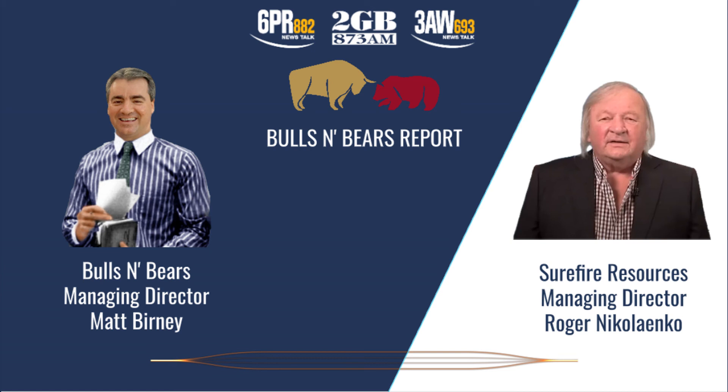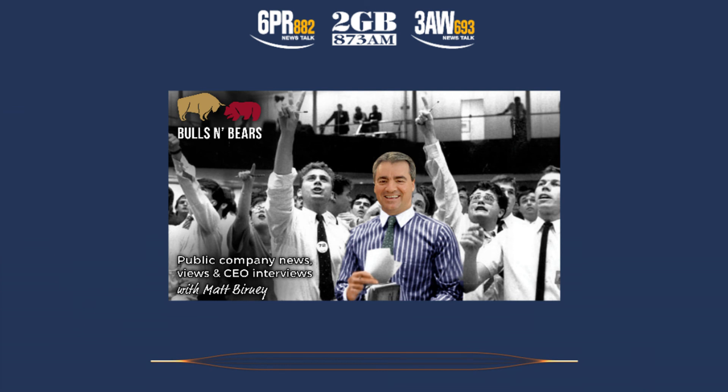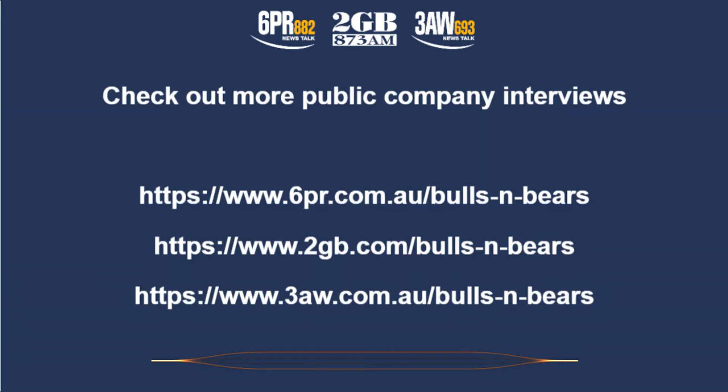Roger Nikolenko from Surefire Resources, thanks for joining me on Bulls and Bears today. And remember, we're only here to give you information, not advice, which you should of course seek independently. I'm Matt Burney and this is Bulls and Bears. For more public company CEO interviews, go to the money page on the 6PR, 2GB and 3AW websites and click the public companies tab.